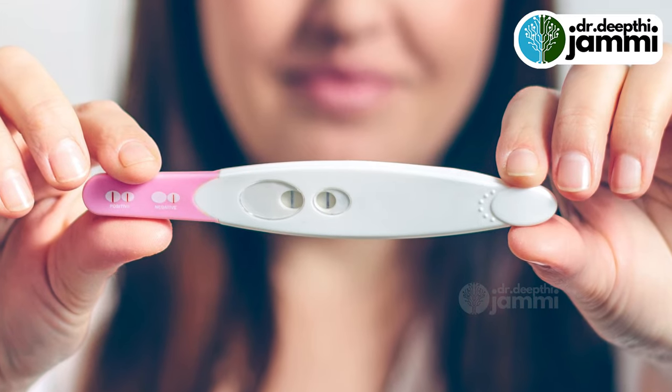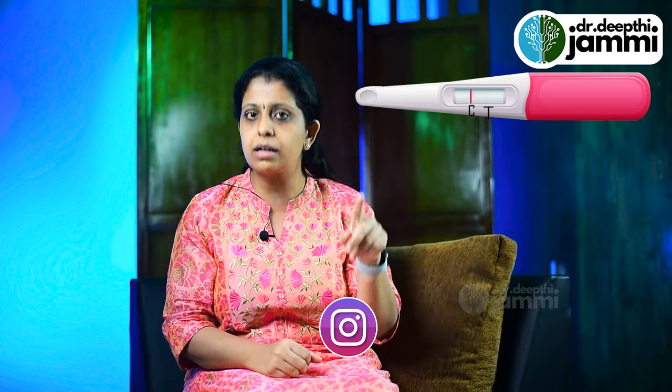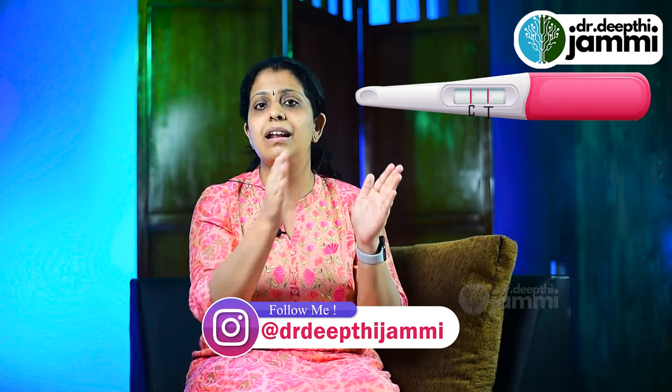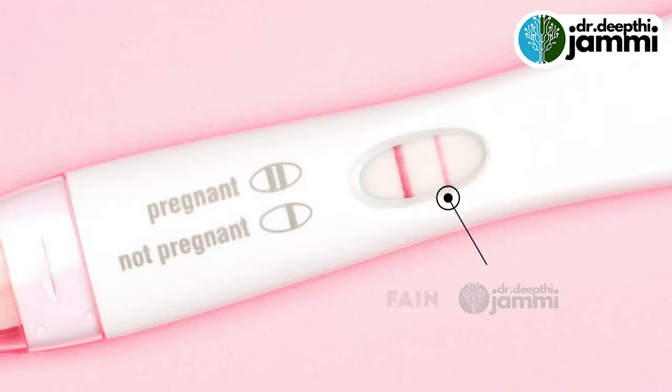In a urine pregnancy test, there is a kit with a control line and a test line. We will see two pink lines. The dark pink line is the control line, and in the name of the test line, the second line may have just a little bit of color. This is called a faint positive.